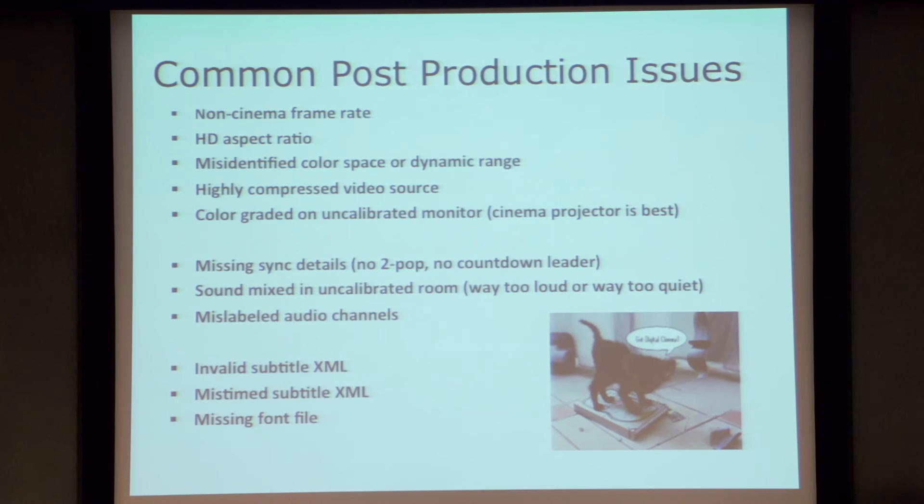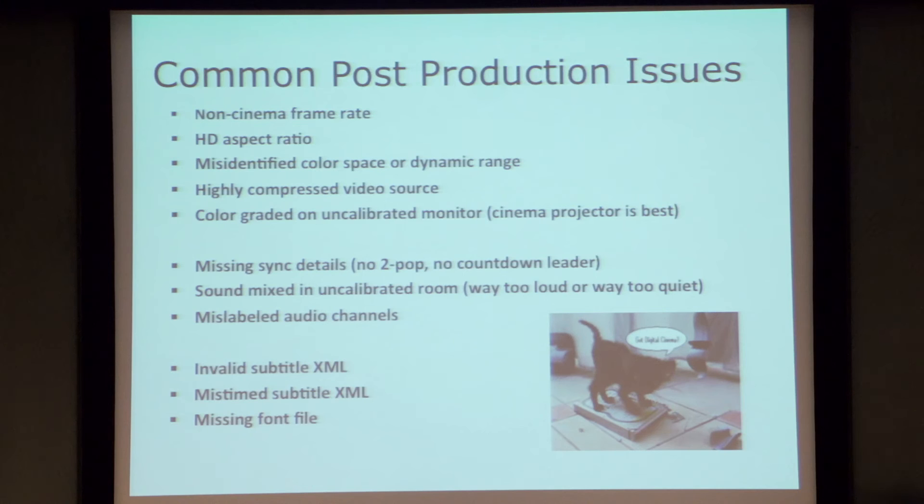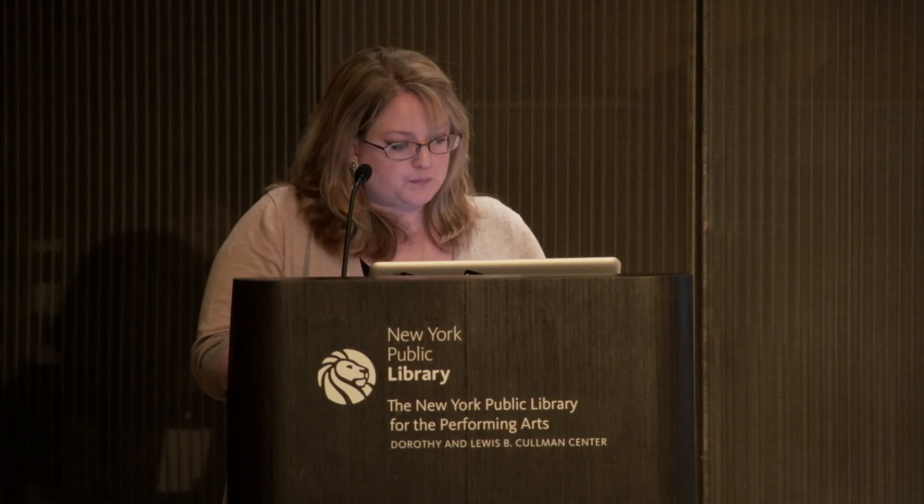There's a lot that can go wrong in post-production. 24 frames per second is the global standard for DCP. We've been asked to package DCPs at other frame rates — we can do that, but it doesn't necessarily mean it will play everywhere. We've run into issues where a 25 frames per second film will play in one venue and completely fail to be recognized by a server at another, so we would generally recommend 24 frames per second. For independent filmmakers, another common issue is sound being mixed in an uncalibrated room, meaning your soundtrack is either way too loud or too quiet relative to the rest of the content the theater will be playing — so make sure you're mixing in a facility that knows what they're doing for cinema mixing.